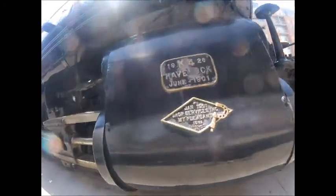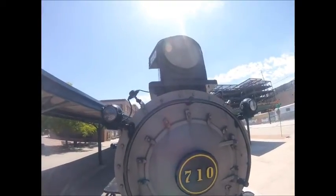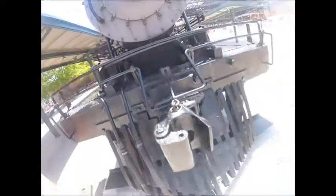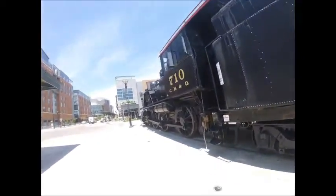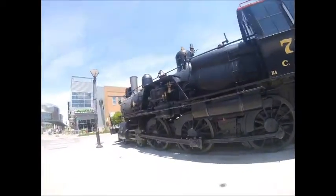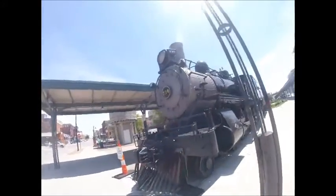Chicago Burlington and Quincy 710 was donated to Lincoln, Nebraska in 1954. It sat for many years in a park until moved to Mount Pleasant, Iowa for a cosmetic restoration by the late Stan Matthews at Midwest Central Railroad at McMillan Park. Then Chicago Burlington and Quincy 710 was put on static display at Lincoln's Burlington Station where it is today, connected to the caboose so people could get up close to see the locomotive.